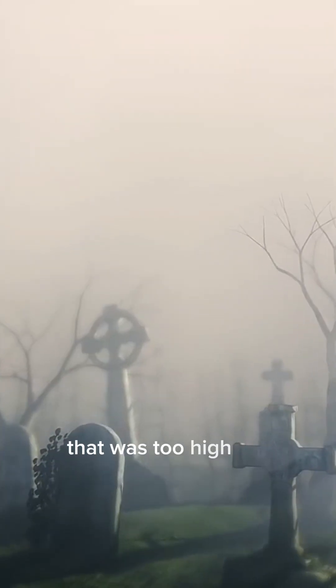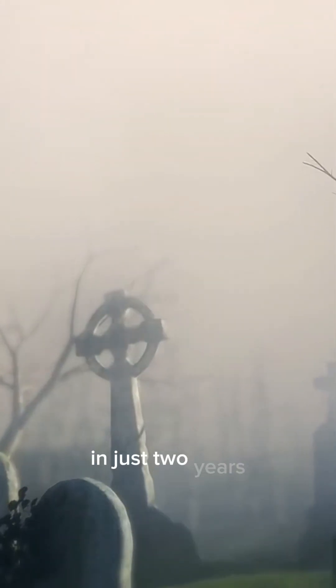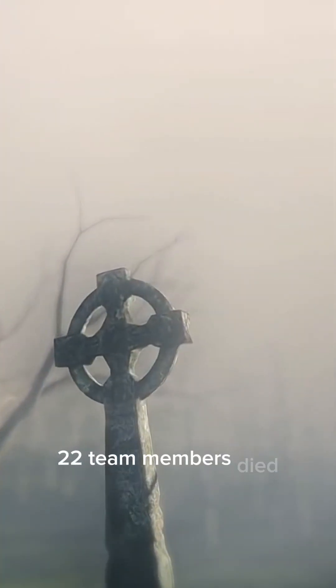The team members put themselves through radiation that was too high for humans. In just two years, 22 team members died because of the high levels of radiation they were exposed to during this time.